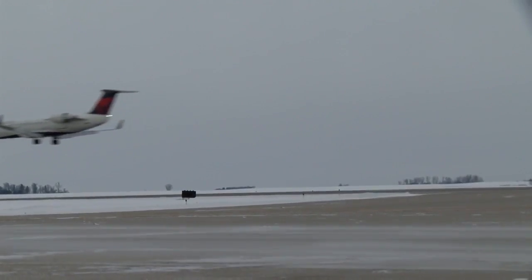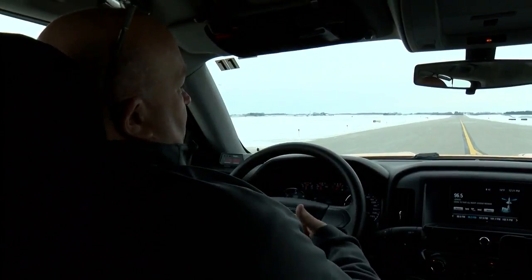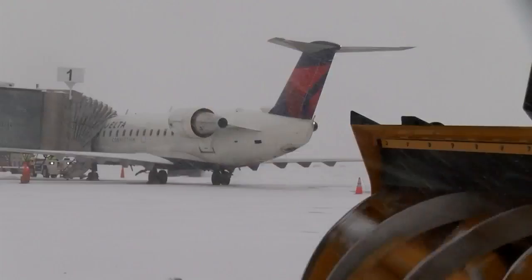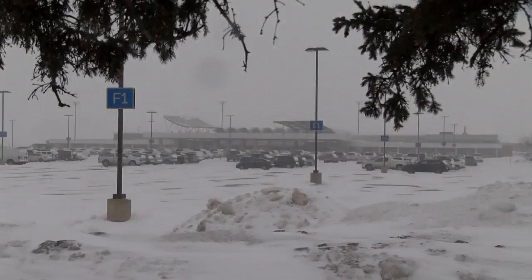All in an effort to make sure your loved ones make it to their destination. Our philosophy is, treat every person on that airplane as our family, and get the runway in the best condition it can be. Reporting in Rochester, Vali, KTTC News.